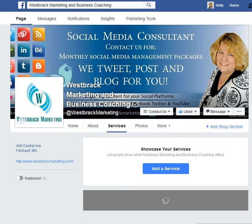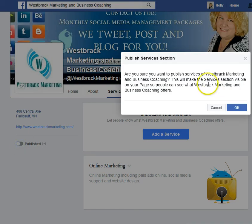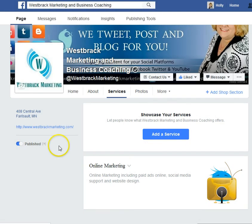Then you'll just save and voila — one of your services is listed. Once you have all the services listed that you want, make sure you publish them. It's going to ask if you're sure you want to publish, because everything will be open. You say yes and you're done.